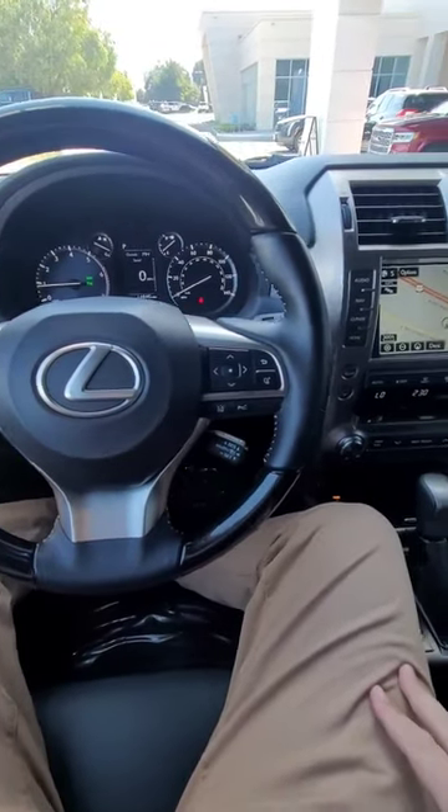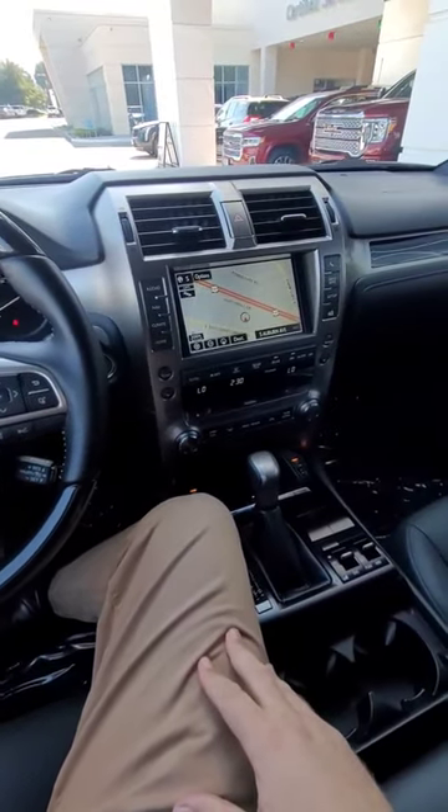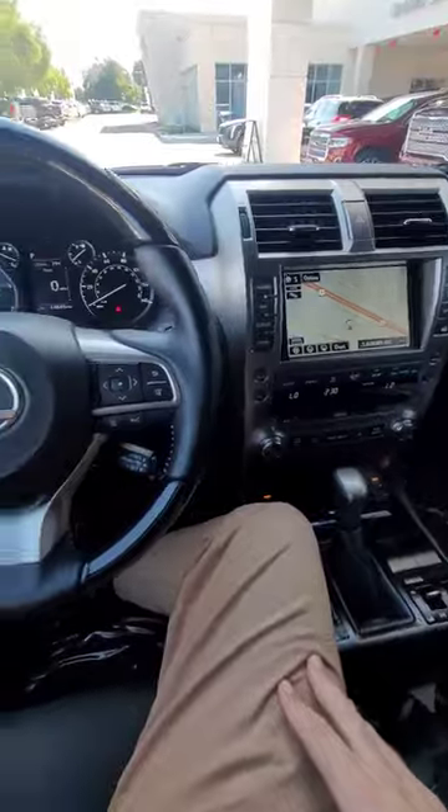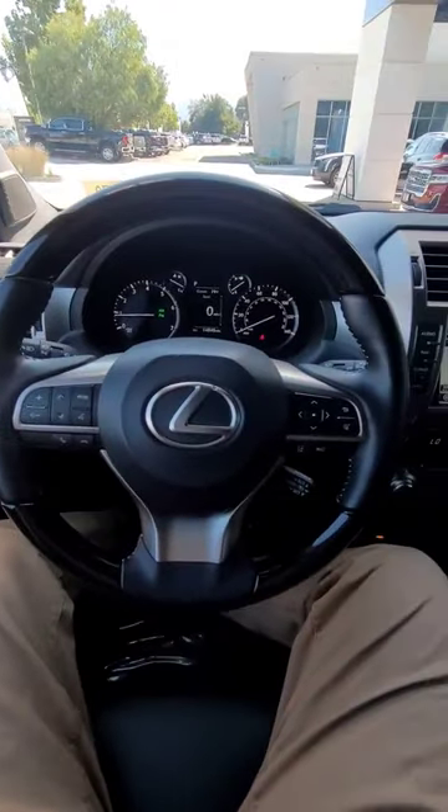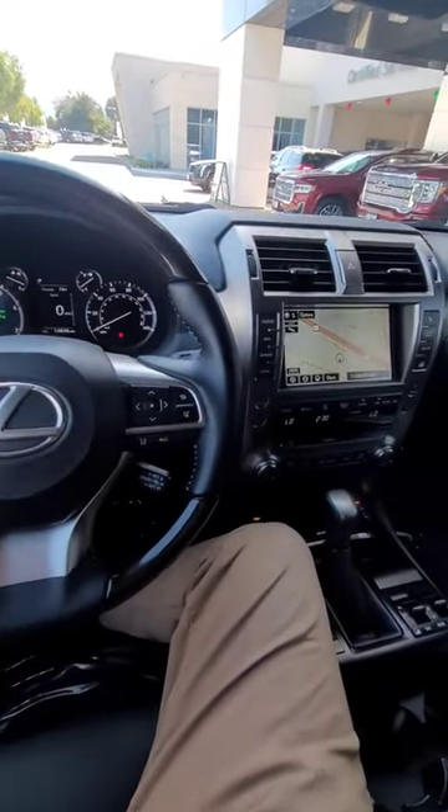I mean, it's a Lexus, right? They're like the iPhone of cars. It's pretty nice. Let's take a look at the back. Comment below if you are curious if I end up selling this thing.